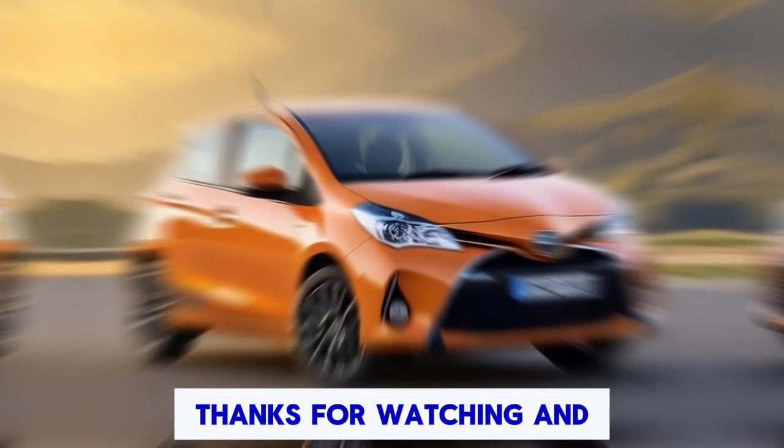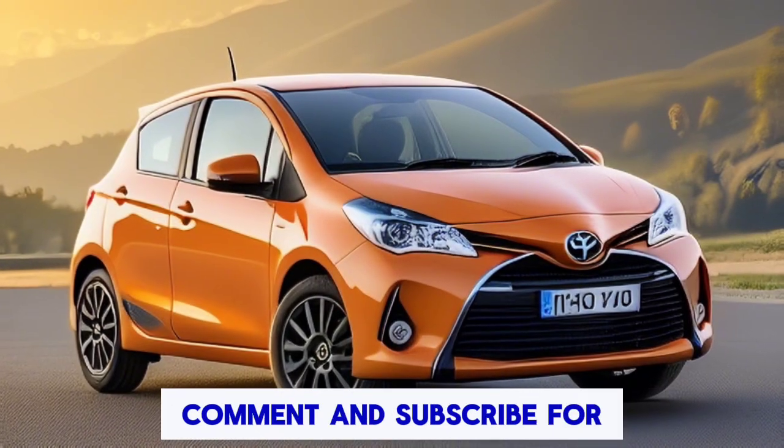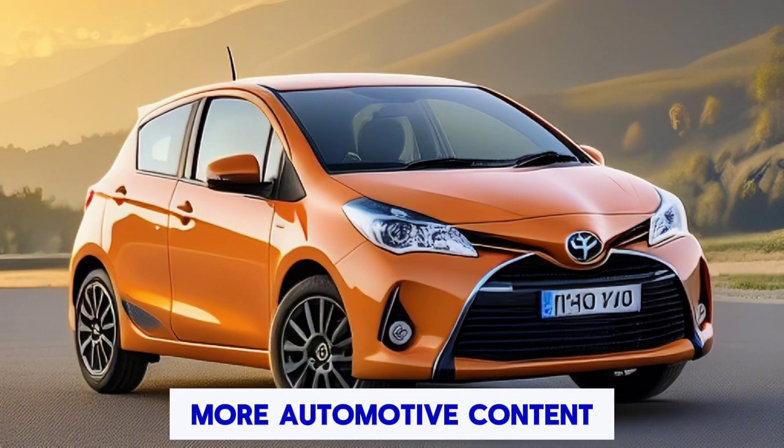Thanks for watching, and don't forget to like, comment, and subscribe for more automotive content.